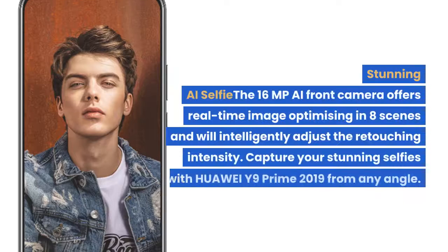The 16MP AI front camera offers real-time image optimizing in eight scenes and will intelligently adjust the retouching intensity. Capture your stunning selfies with Huawei Y9 Prime 2019 from any angle.